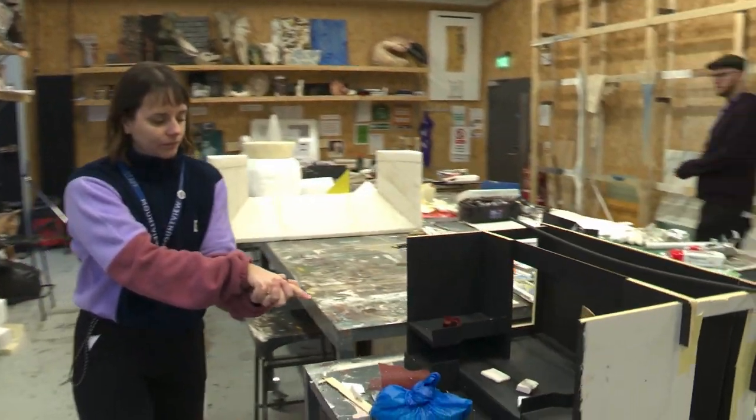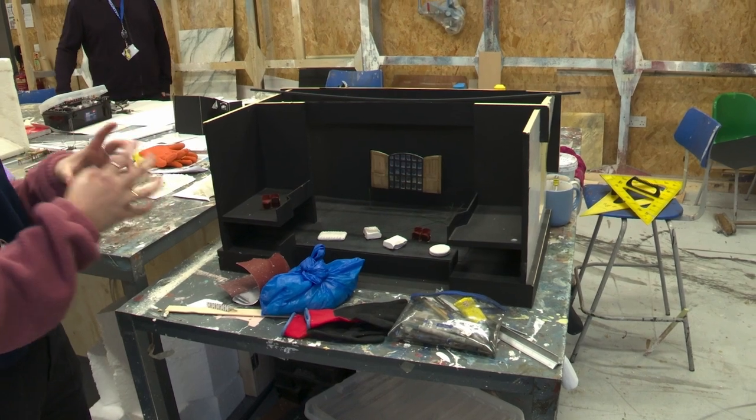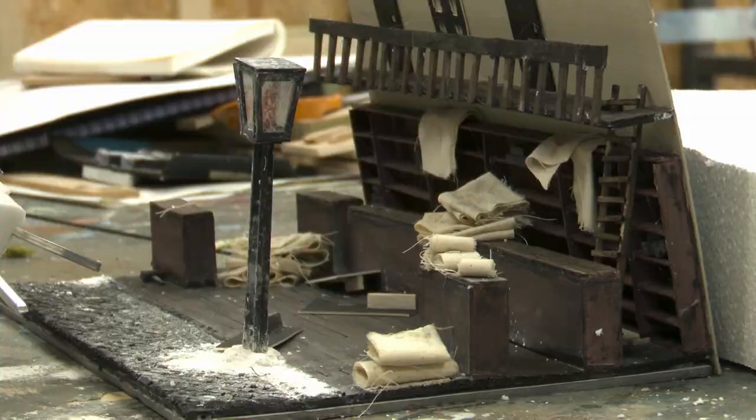I'll point out this model box actually. These model boxes you'll see a lot throughout your time at Mountview — they are little to-scale versions of the theatres. Currently they're designing a show, so for every show that you see at Mountview there will be a tiny little version of it somewhere. It's amazing.